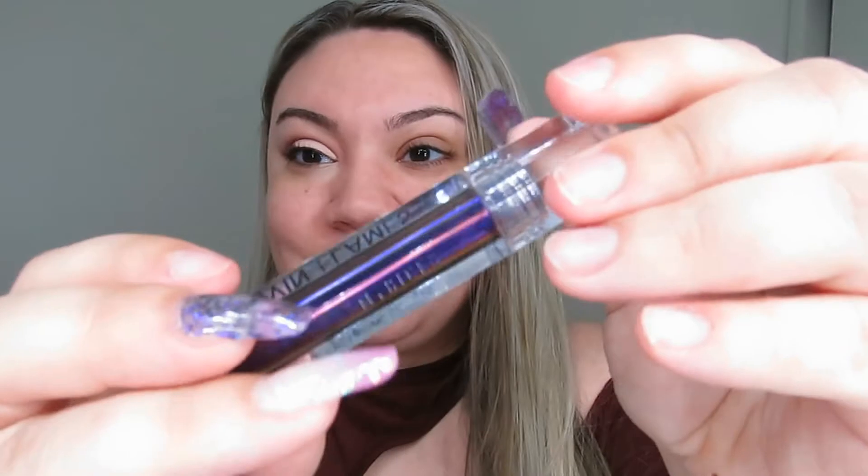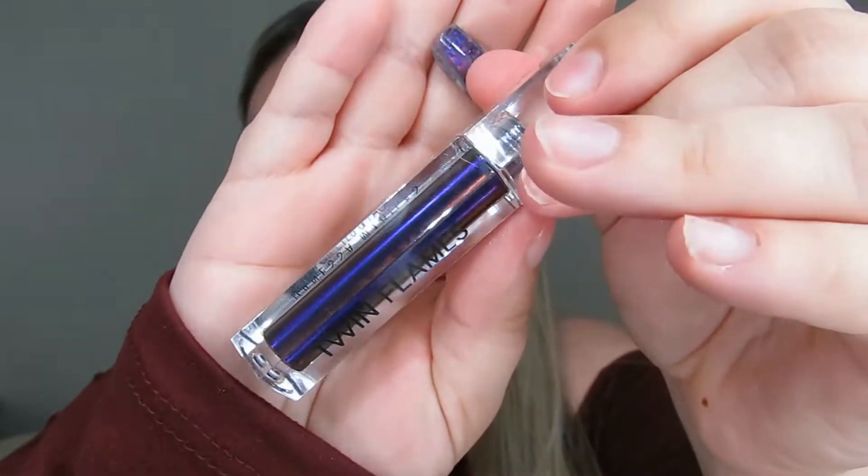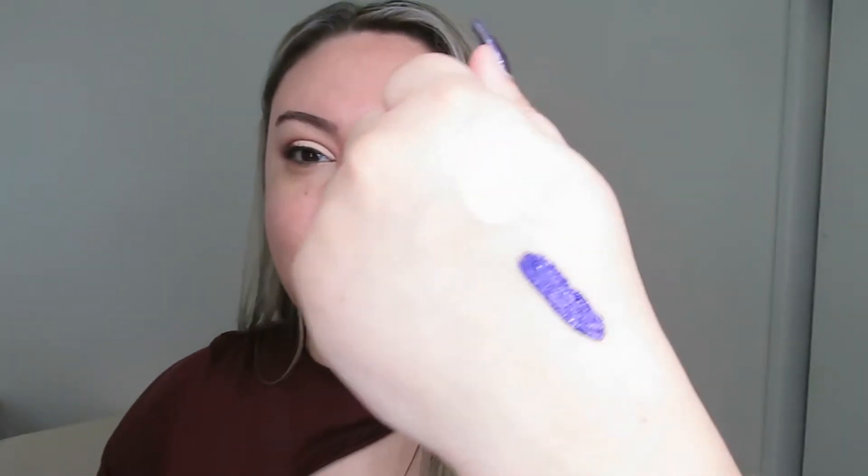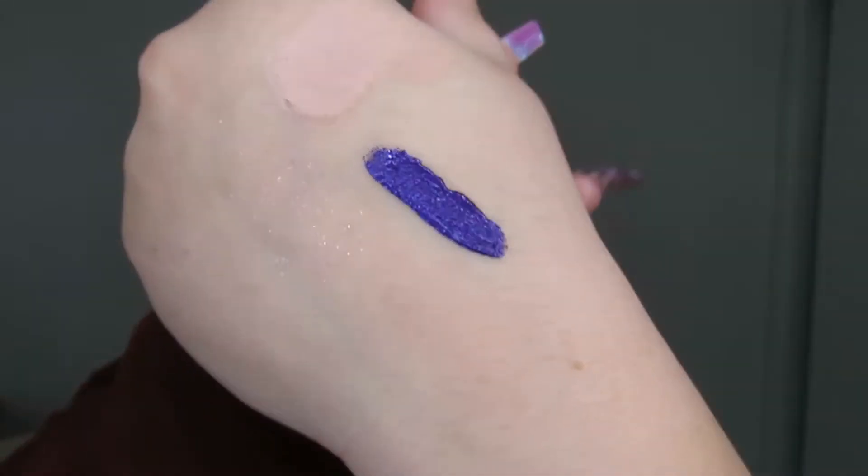We have to talk about the Twin Flames. I got the shade Adore You — even the packaging is stunning. When I swatch it on my hand, the shift is very hard to pick up on camera. You can see it in the tube and in person but not on camera, which drives me insane.